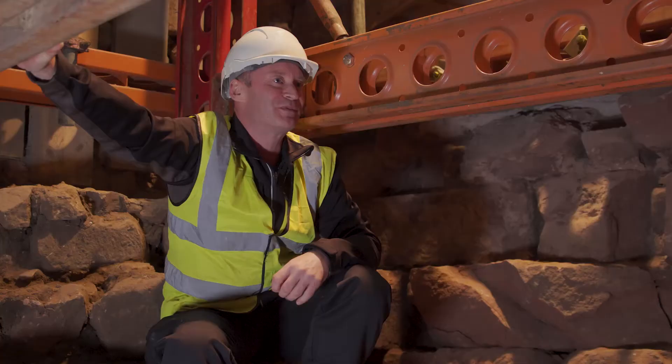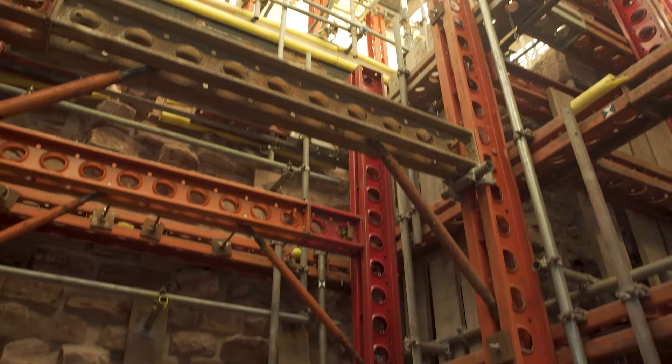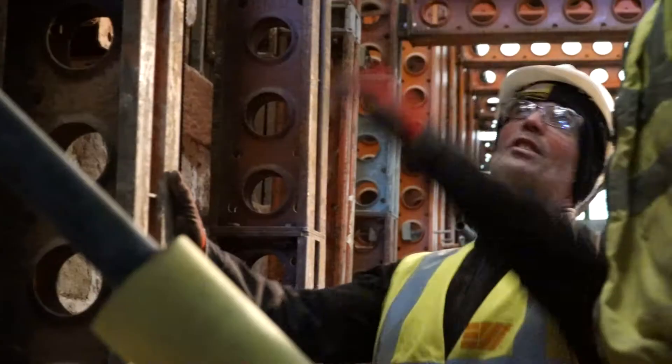During the works we've uncovered part of the original Roman rampart, which of course is the first element of the fortress construction. Around about 90s AD when the Romans then put their facing wall up, they also constructed towers and the gateways as well in stone, but over time of course that suffered damage and repairs.